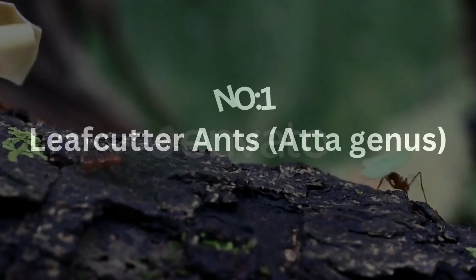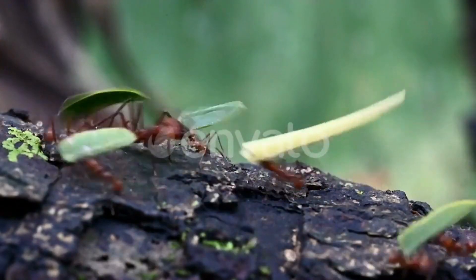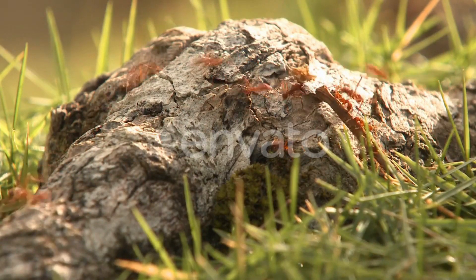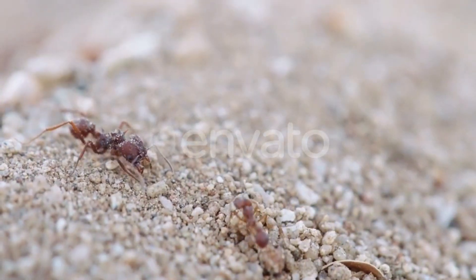Number one: leaf cutter ants. At the genus level, leaf cutter ants are known for their impressive ability to carry leaves that are many times their own body weight. These ants are highly social, living in large colonies that can contain up to millions of individuals.